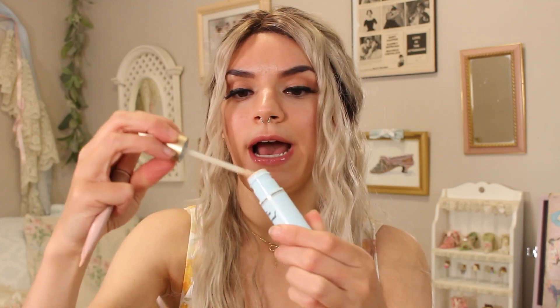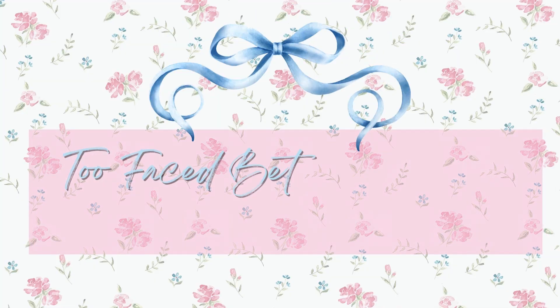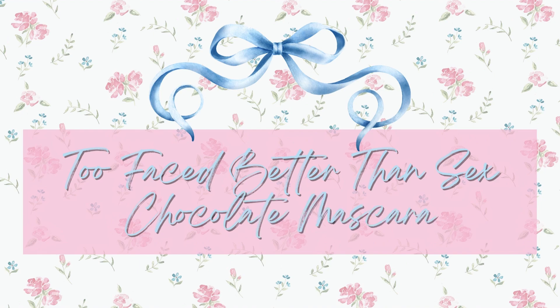I've also been loving this Two Faced Shadow Insurance. I have a smaller size but I like this packaging better, and I like that it has an applicator. It lasts 24 hours and it really does a great job.